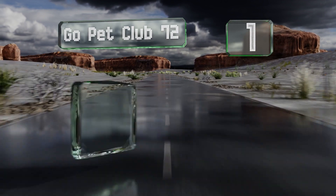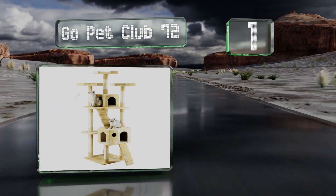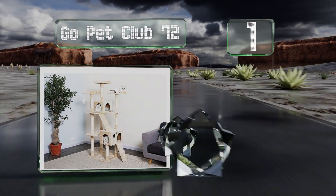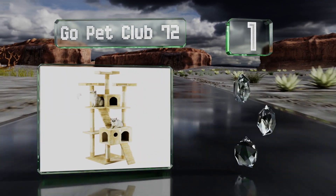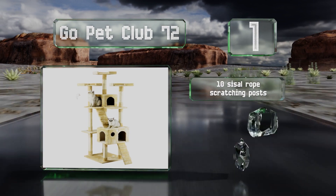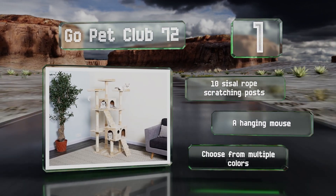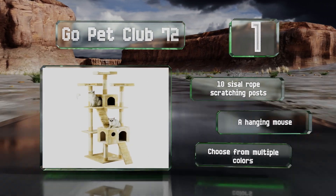Coming in at number one on our list, the Go Pet Club 72 is made of plywood and faux fur and has several open platforms for perching and sleeping. There are two ladders to climb and a couple of covered boxes, including one with a round window for peeping out. It features 10 sisal rope scratching posts and a hanging mouse. You can choose from multiple colors.